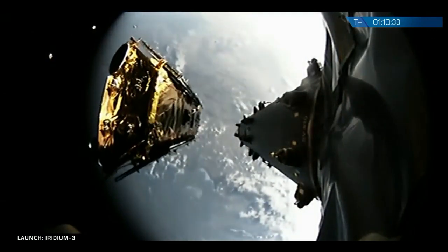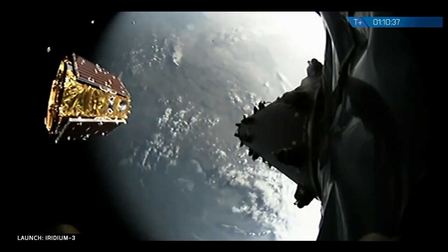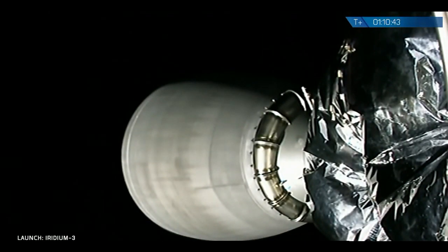Ninth spacecraft deploy. Beautiful view of deployment of the ninth of ten Iridium X satellites. Gorgeous shot. You might have seen also some bright dots in the background — I believe those are some of the other Iridium satellites that were deployed just in the last several minutes.